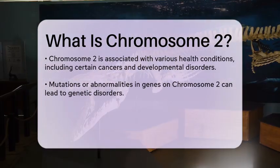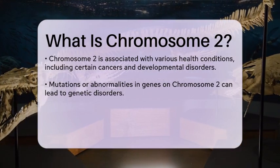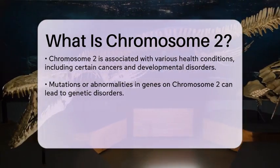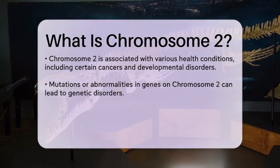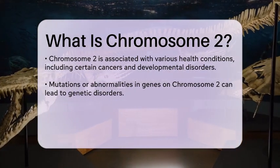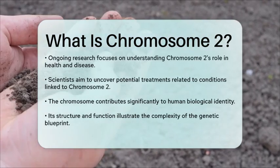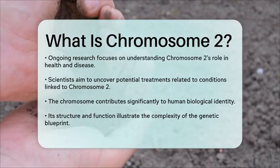In addition to its genetic content, chromosome 2 is involved in several important health conditions. Certain genetic disorders and diseases, such as some types of cancer and developmental disorders, have been linked to mutations or abnormalities in the genes located on this chromosome. Researchers continue to study chromosome 2 to better understand its role in health and disease, aiming to uncover potential treatments and interventions.